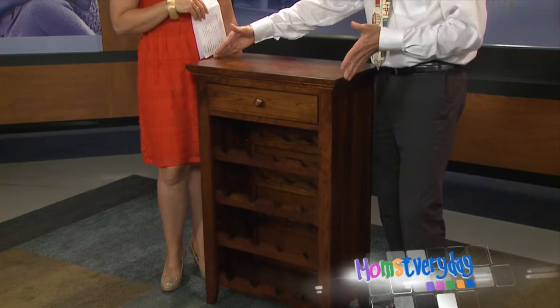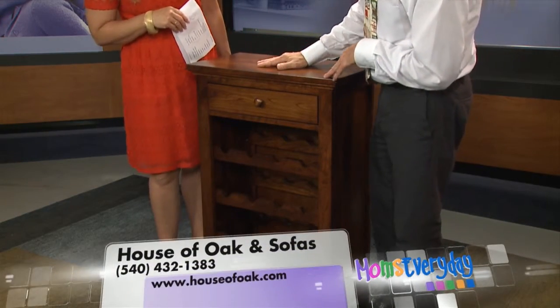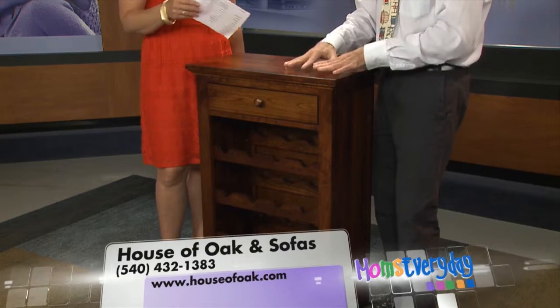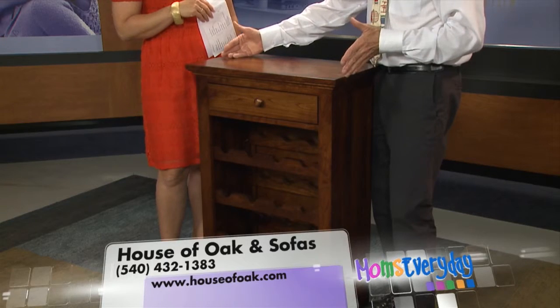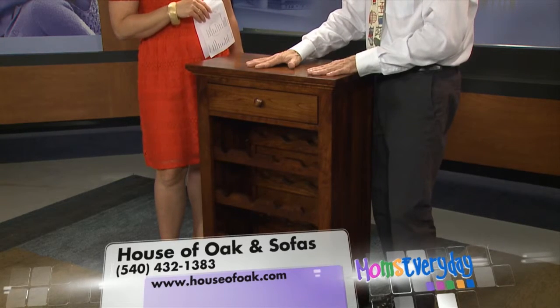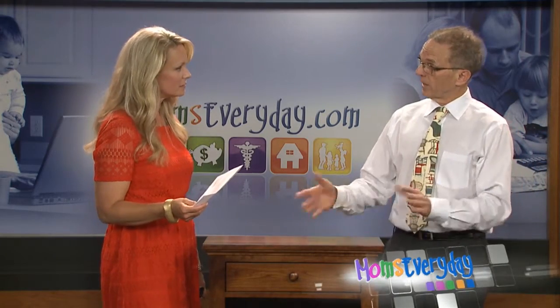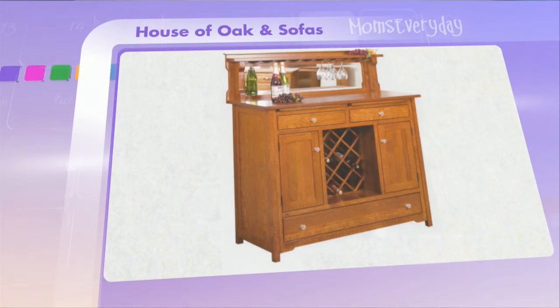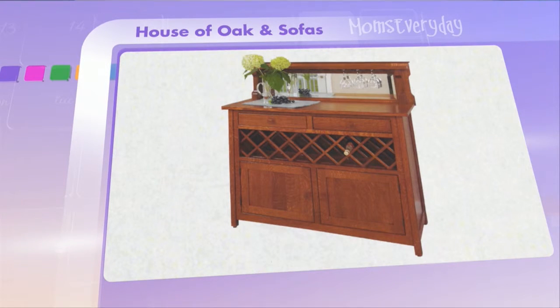Here we have one of the smallest sideboards you might imagine, but it does hold 16 bottles of wine. Many people drink wine regularly and like to display it in their kitchen or dining room, so within a very small profile you can fit 16 bottles. You could also put two or three of these beside each other for 32 or 48 bottles, and you can order a larger wine storage unit through House of Oak and Sofas — they have a lot of different styles. This is the smallest one, and as usual with Amish-made furniture you can choose from three to five different species of wood and different stain colors.